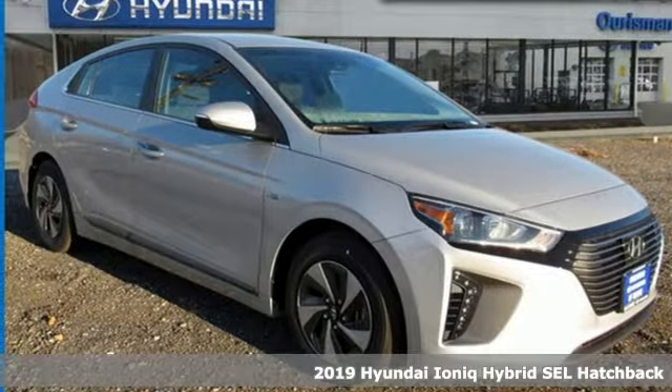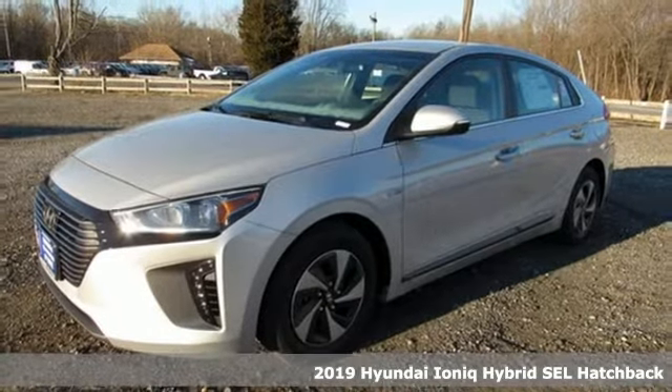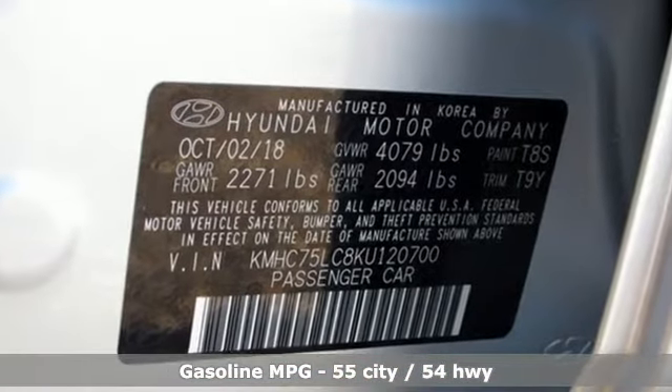Here's a new 2019 Hyundai IONIQ Hybrid. This IONIQ's eco-conscious efforts show up not only in how it drives, but also in how it looks and feels, with thoughtful consideration given to the materials chosen to build it.